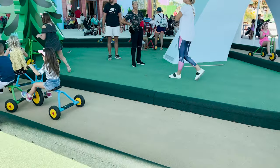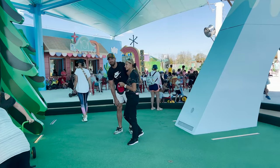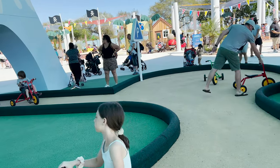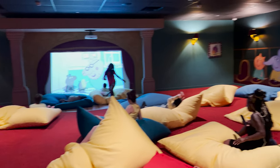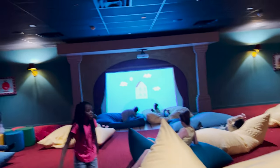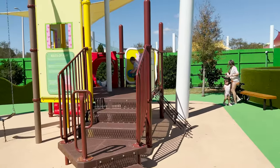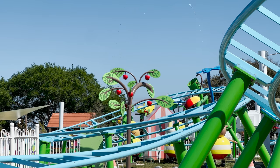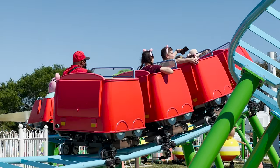Some other attractions this park has that aren't really rides include Peppa's Pedal Bike Tour, where you hop on a tricycle and zoom around a small track — perfect for little kids. They also have a show where you can go on a treasure hunt with Peppa and George, and a cinema where you can sit back and watch some of your favorite Peppa Pig episodes. This park is also home to playgrounds like George's Greenhouse and Granny Pig's Garden, and even a splash pad named Muddy Puddle Splash Pad. This park really has it all for attractions.